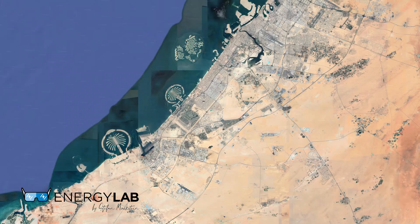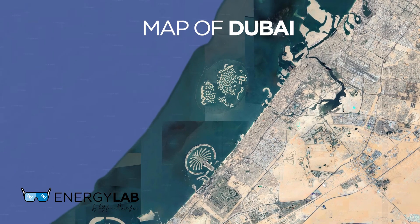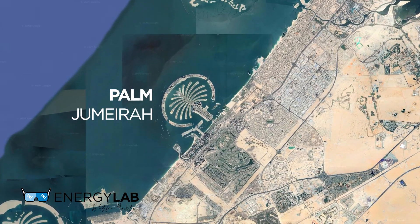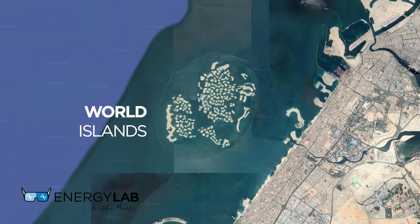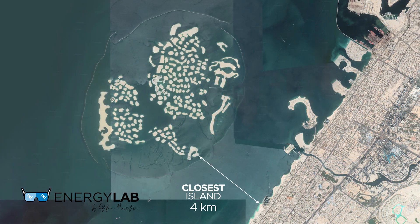Before we leave let's have a look at the World Islands on Google Maps so that you get a perspective of where they are and how big they are. This is a map of Dubai. Here you see Palm Jumeirah and here you see the World Islands. To get to the World Islands we will take a boat from Jumeirah Beach. The closest island is 4 kilometers from the mainland and the furthest is 10 kilometers.